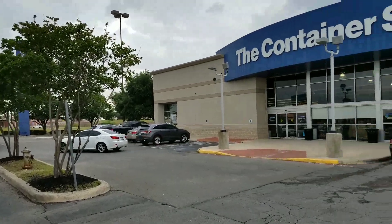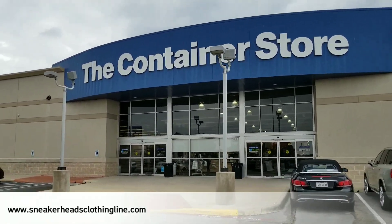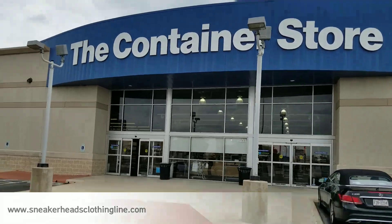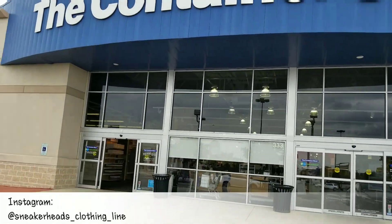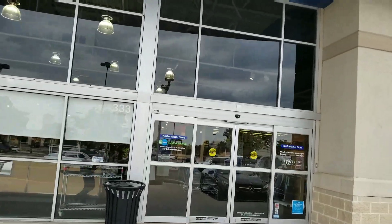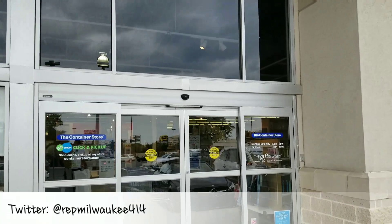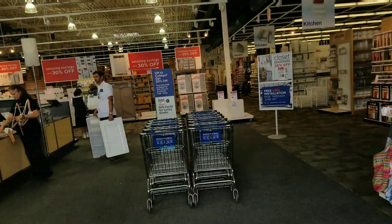Alright, what up y'all. First of all, I just realized my battery is dead so I ain't got that much time. As y'all can see, we're here at the Container Store — shout out to the Container Store — about to pick up some drop-front boxes and start this transition from old school boxes into drop fronts. So let's go ahead and get in here and see what we can get into.